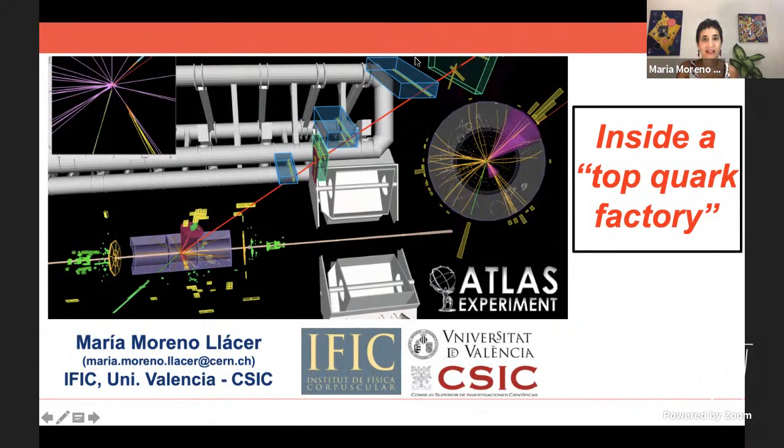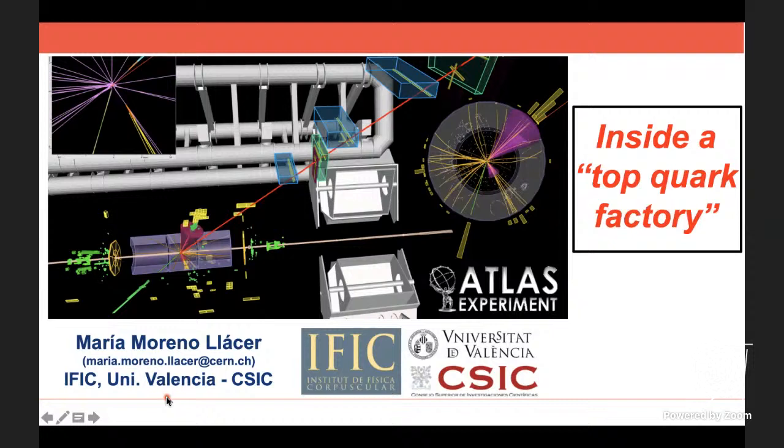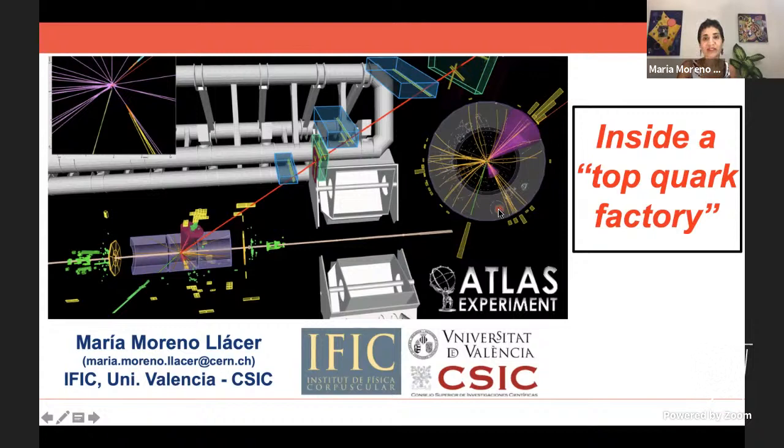With this I also give a warm welcome to Maria and hand over to her. Thanks for the introduction. Welcome everybody — my name is Maria from IFIC in Valencia, and today I will be discussing and showing you how we work inside a top quark factory.